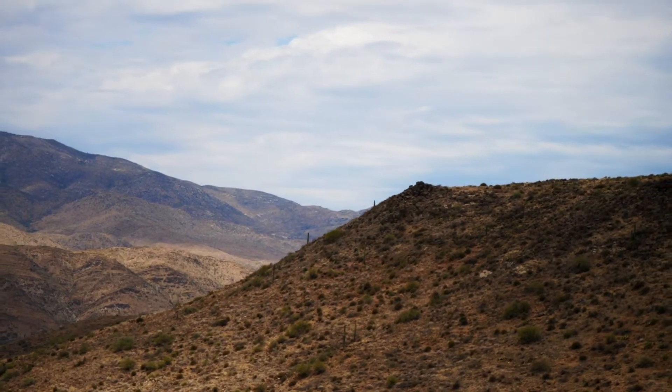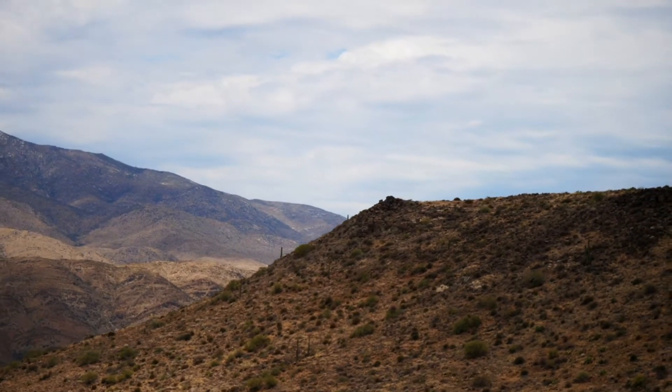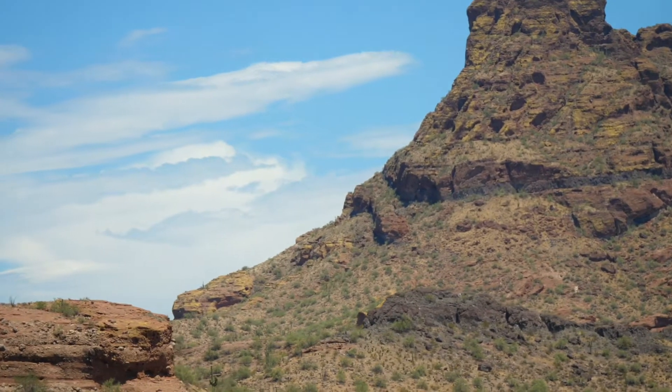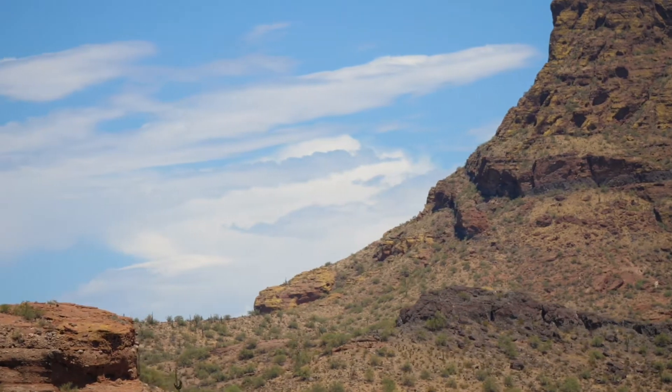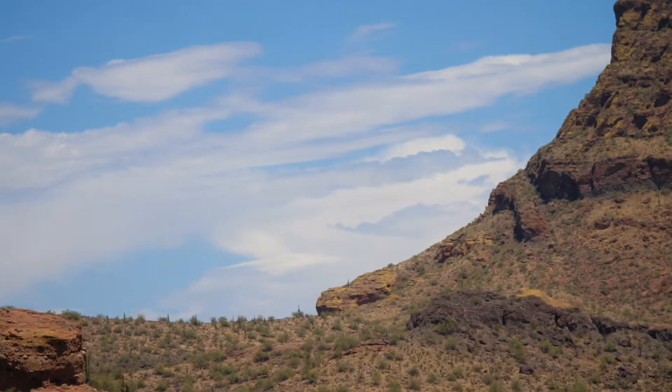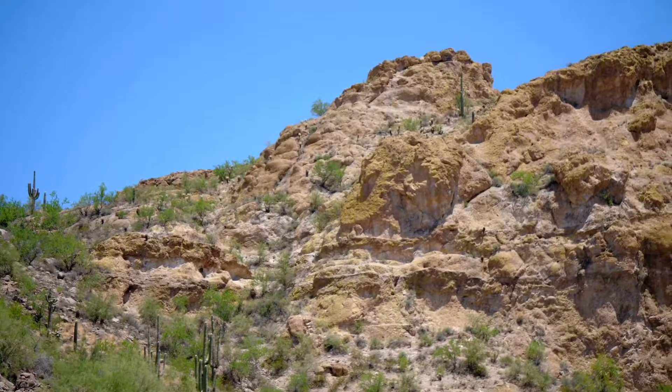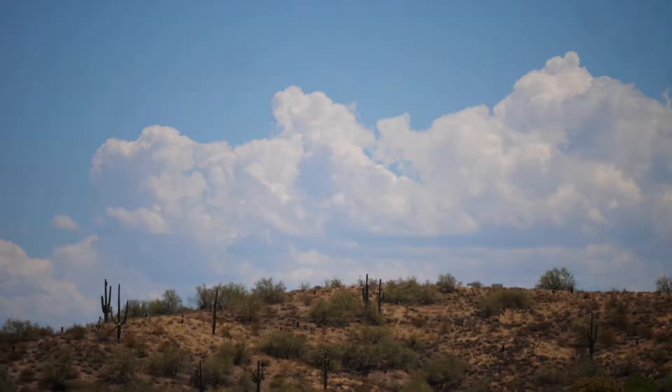This is the Sonoran Desert. It may not look at first like a place full of life, but animals and plants have learned how to live here. It is monsoon season, conditions right for rain.